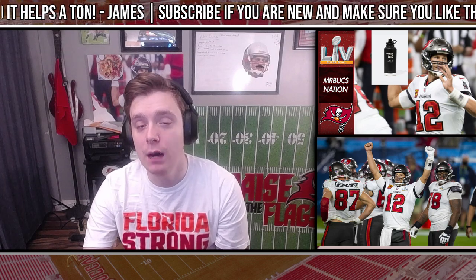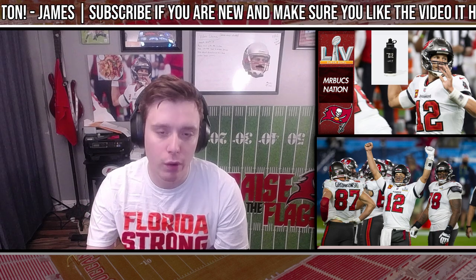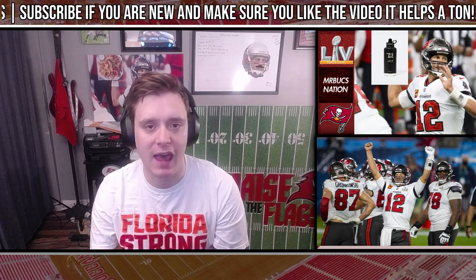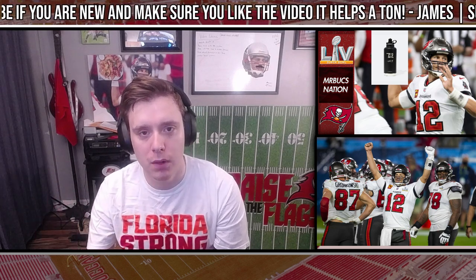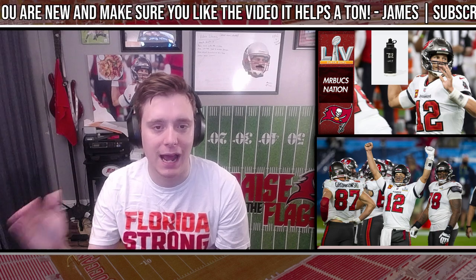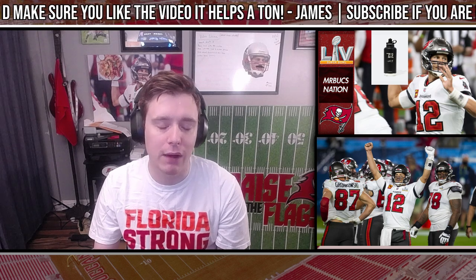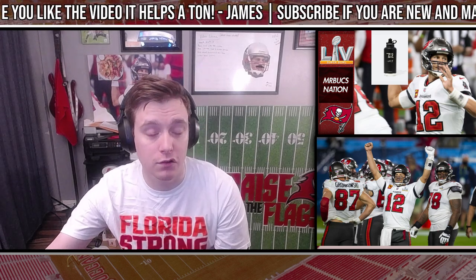The Tampa Bay Buccaneers have made a couple of moves on their practice squad. They have promoted cornerback Anthony Chesley from the practice squad to the team's active roster. This is not an elevation — this is a full-time promotion. There was an open roster spot after the release of Olukunle Thadukasi, which I talked about in a separate video. Anthony Chesley has taken that active roster spot.